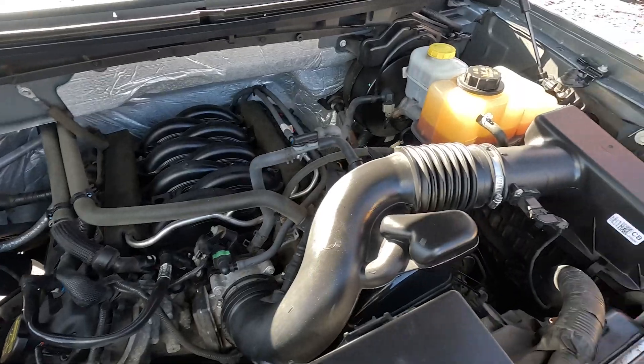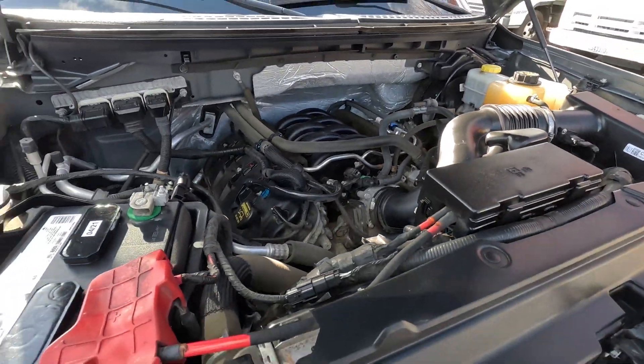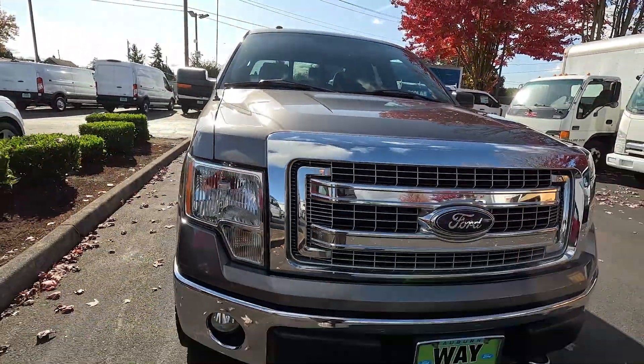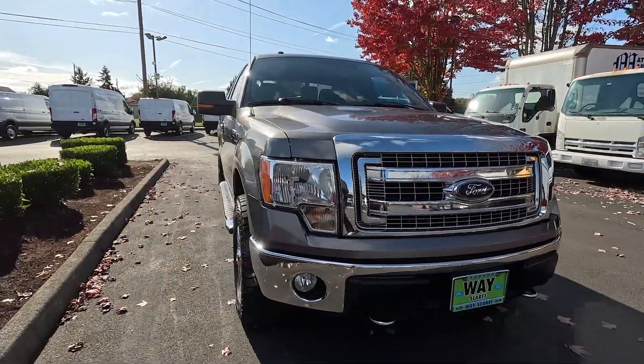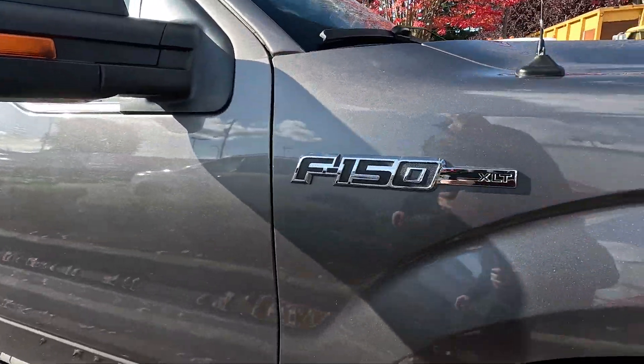Nice clean engine compartment — a sign of a well-cared-for vehicle. There's that fantastic 5-liter V8, pumping out 360 horsepower. Obviously it's been serviced and checked by our Ford technicians. Who better to buy a pre-owned Ford from than a new Ford dealer like us? Our techs work on these vehicles on a daily basis and are very familiar with them.